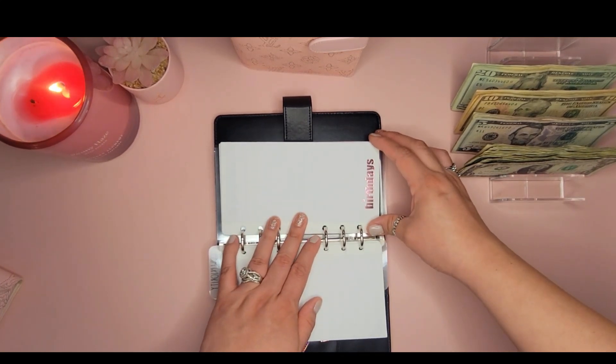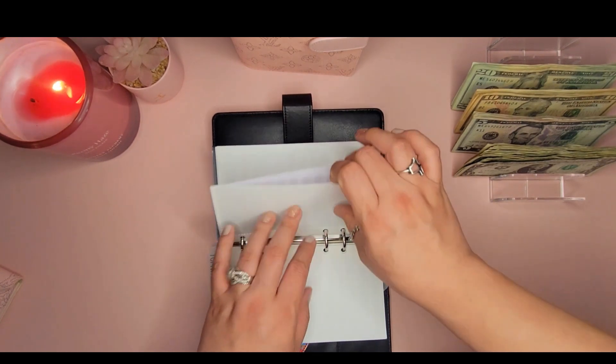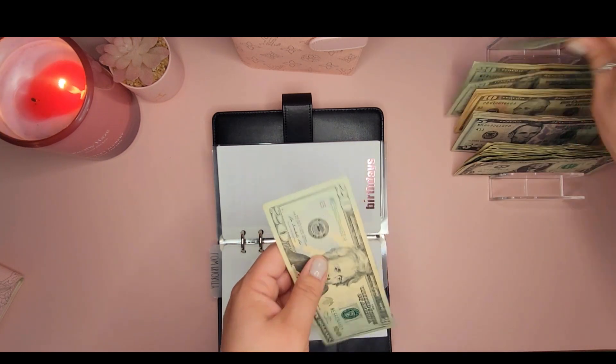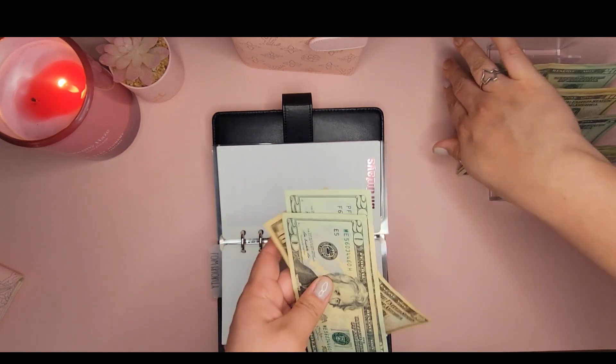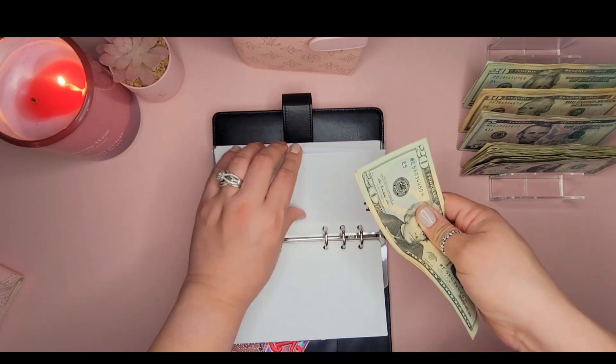Birthdays is getting $50 — two twenties and a ten — because I have quite a few birthdays coming up and I want to make sure I have a good amount saved.